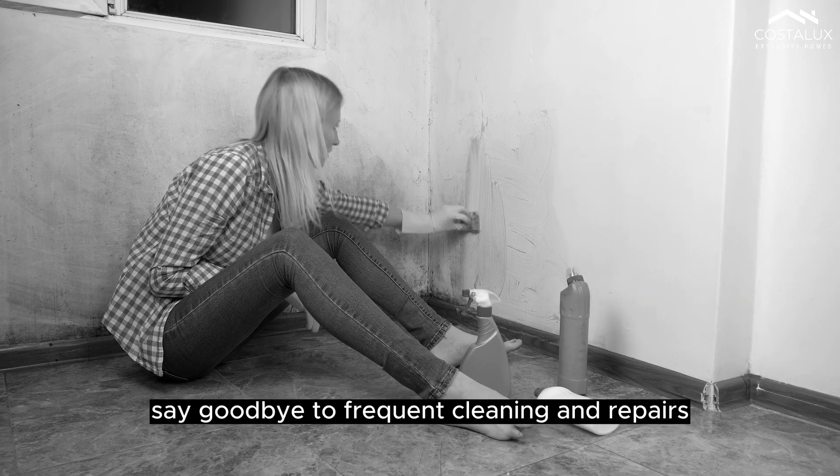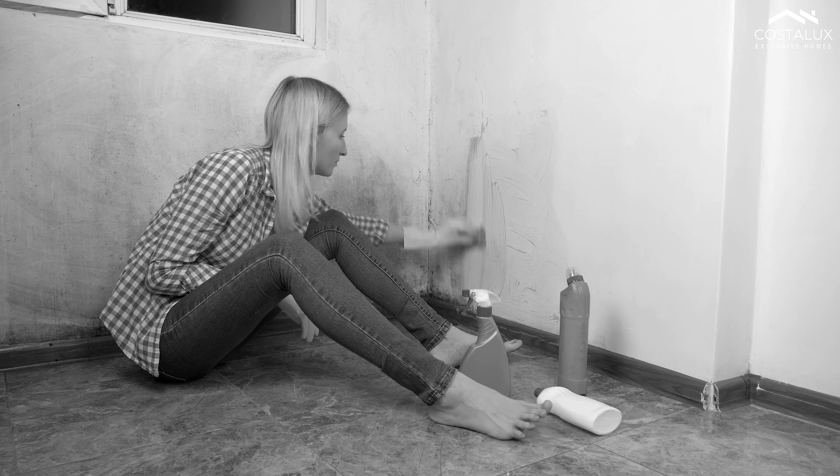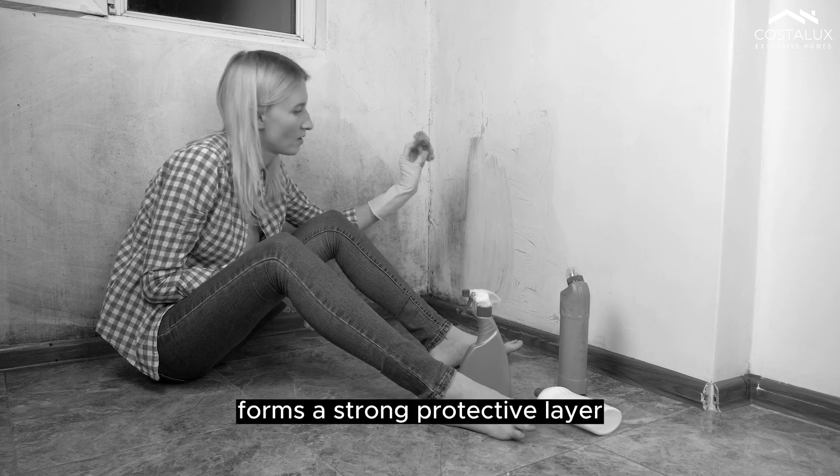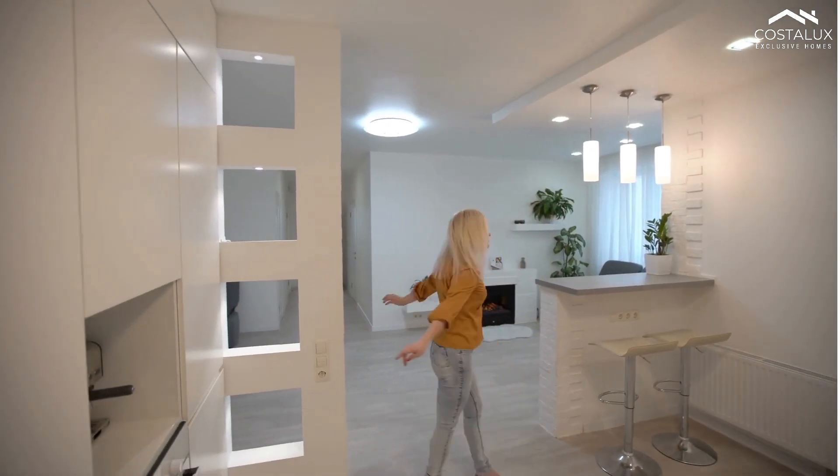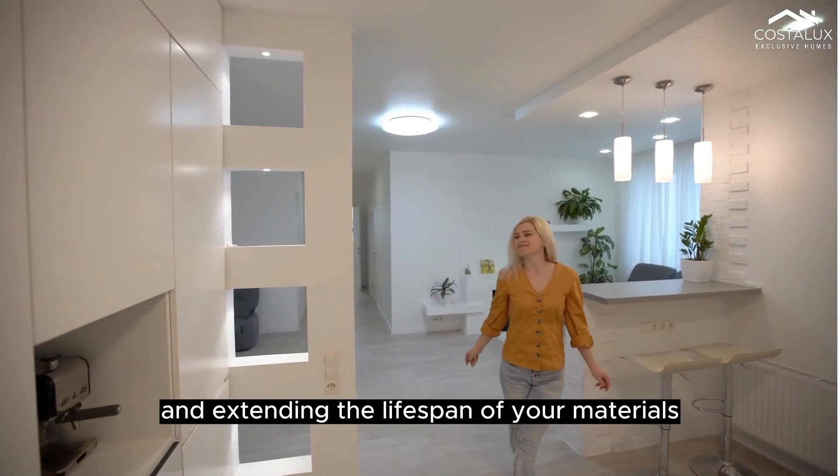Say goodbye to frequent cleaning and repairs. Pallcoat's durable coating forms a strong protective layer, reducing maintenance costs and extending the lifespan of your materials.